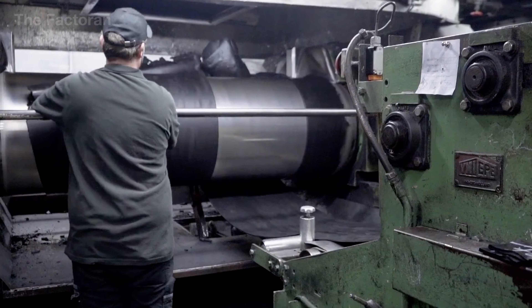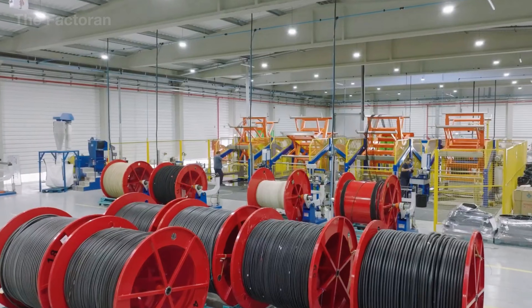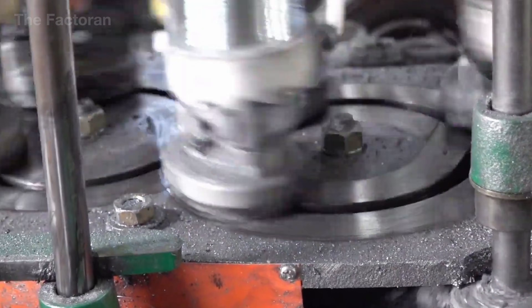In this video, join the factory as we step inside a high-speed hydraulic hose production line to decode the journey behind the pressure-carrying arteries of the modern industrial world.